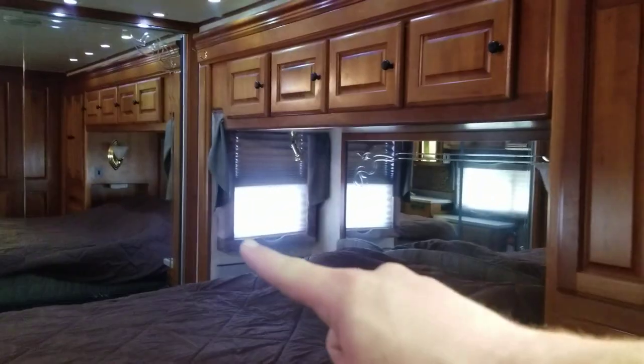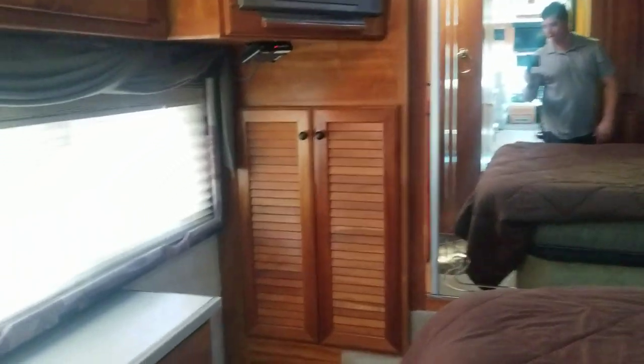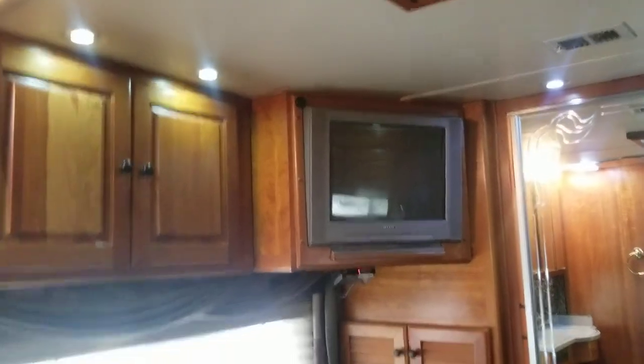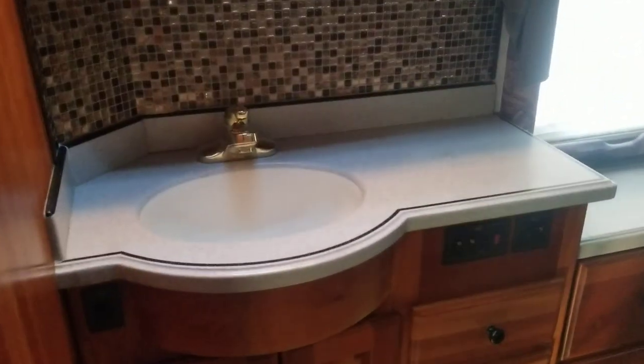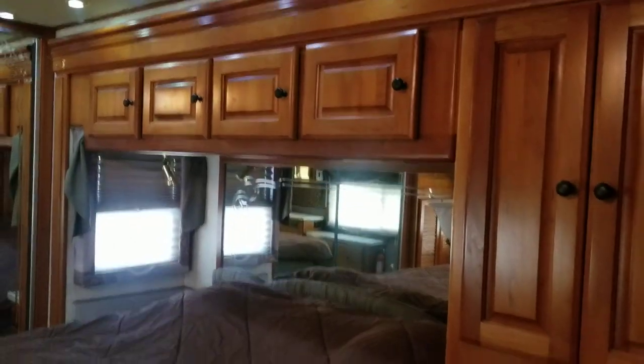Last but not least — the bedroom. It is a little dark in here with the shades shut, but you can see the day-and-night shades. The slide goes from that corner all the way down to this corner. There's a little extra closet space, storage above, and a full closet in the back. Washer and dryer combo behind there, and a slightly older style TV. I love the vanity in the bedroom — same countertops throughout, lots of storage all over.